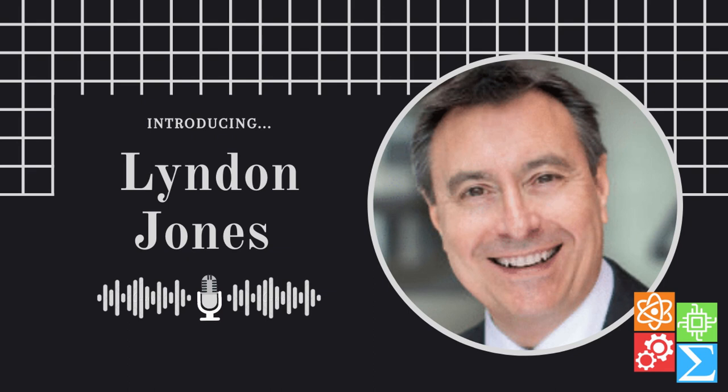Welcome back to STEM Power. My name is Aria Chokshi and my name is Karen Wang. Joining us today is Dr. Lyndon Jones from the University of Waterloo. Dr. Jones, thank you so much for joining us on this week's podcast. You're very welcome — thanks for the invitation.